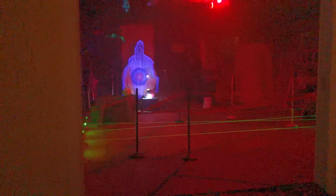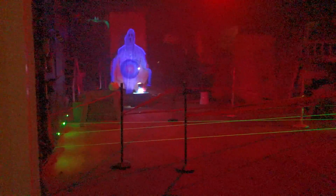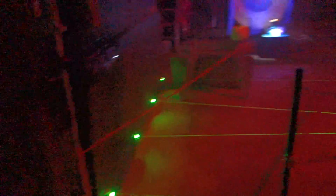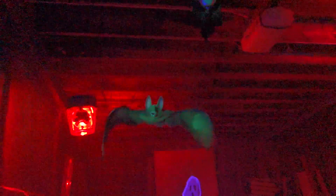I want to show you our haunted carriage house laser maze garage. This is it — four lasers, they cross here at the sensors. This is what happens if you trip the alarm: the bat goes up and down, the mask, and the light. I'll take you through the maze.